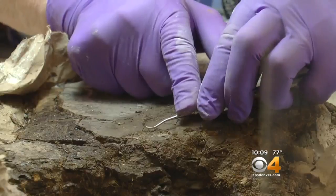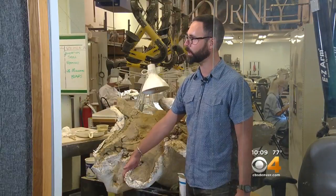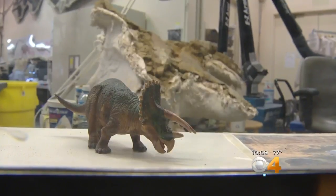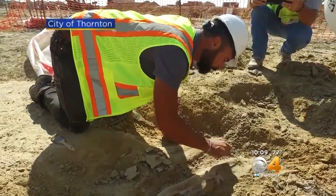Then the bones will be brought back to this lab inside the museum. To protect them, we cover them with this plaster field jacket. I am so excited to get after another dinosaur, especially since it's right here in the Denver metro area.